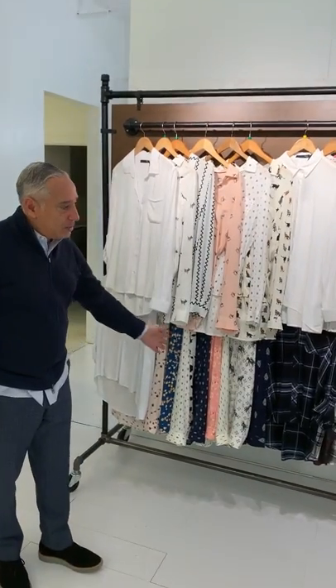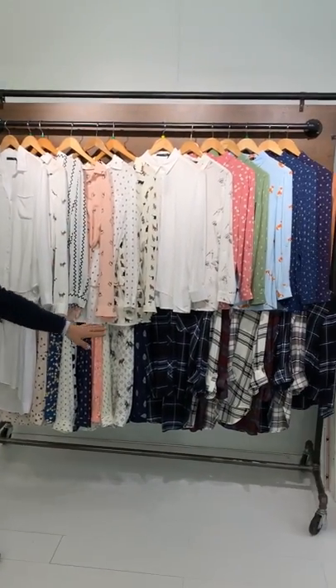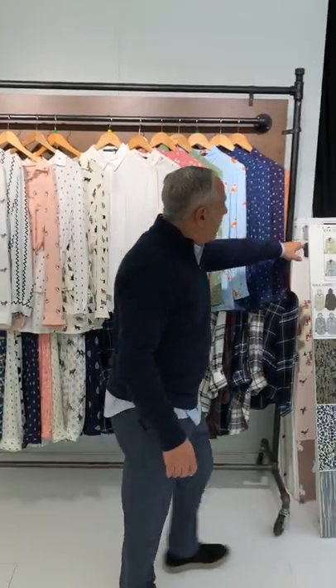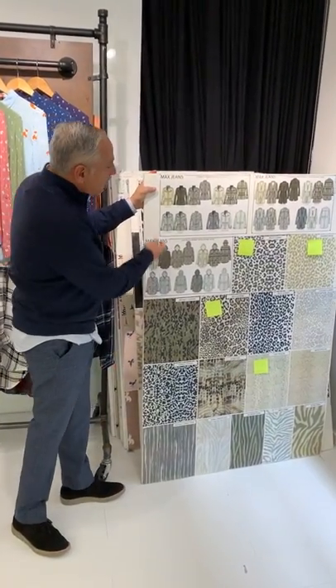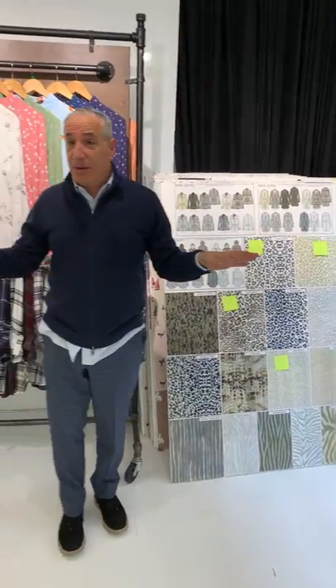We then came across to this wall, where we showed you our big shirt program in conversationals, solid whites, as well as rayons. This was last year — we missed the delivery, but we were able to get it in for this year. And finally we showed you a board as well as some hand samples of our skins, camos and prints. And that was it for Max.